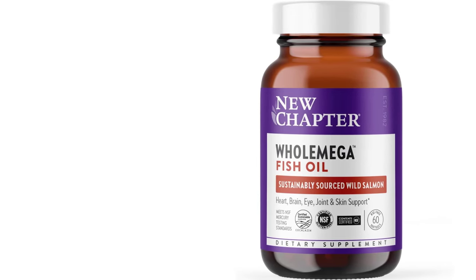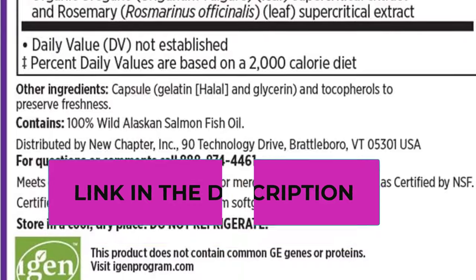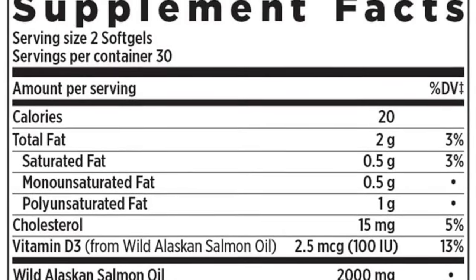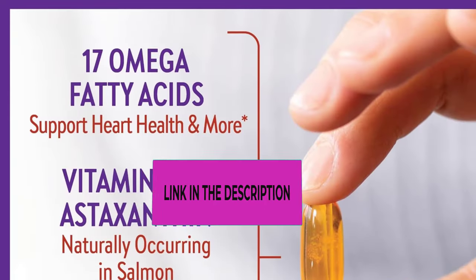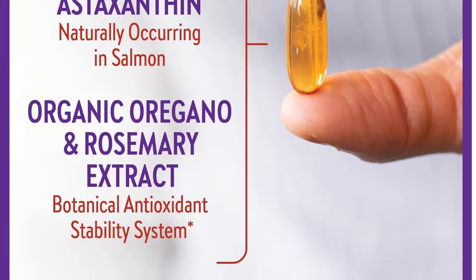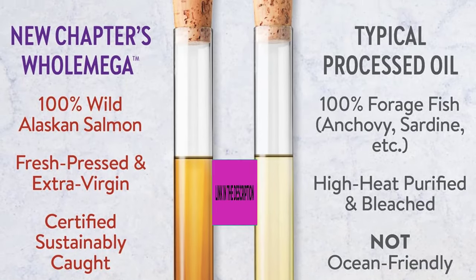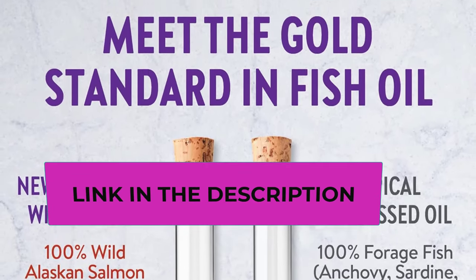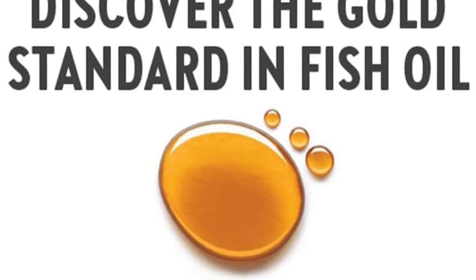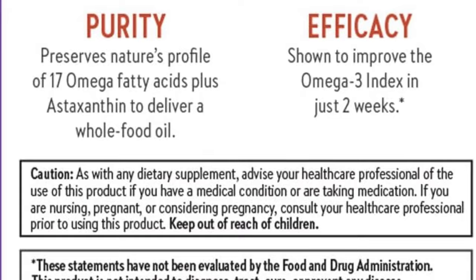Every batch meets or exceeds strict NSF testing standards for mercury and other heavy metals, with no bleaching or chemical isolation. The extra virgin fish oil supplement is fresh pressed for optimal absorption, capturing the whole food salmon nutrient profile. One week of the 2-gram daily serving equals the omegas of three servings of wild Alaskan salmon. It is NSF certified, gluten free, and non-GMO tested, with no artificial flavors, no high heat processing, and no farmed fish.